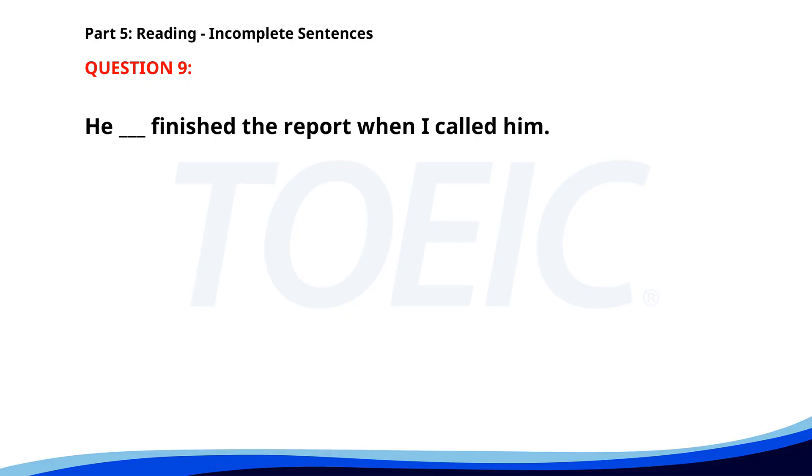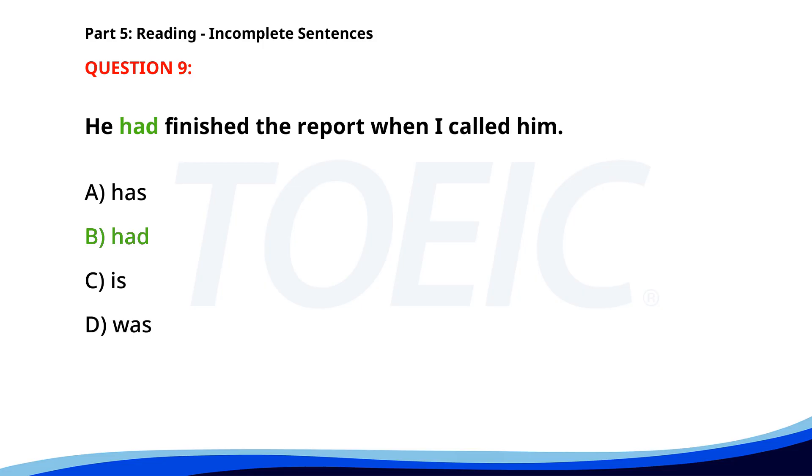Number 9. He ___ finished the report when I called him. A. Has. B. Had. C. Is. D. Was. The correct answer is B: Had.